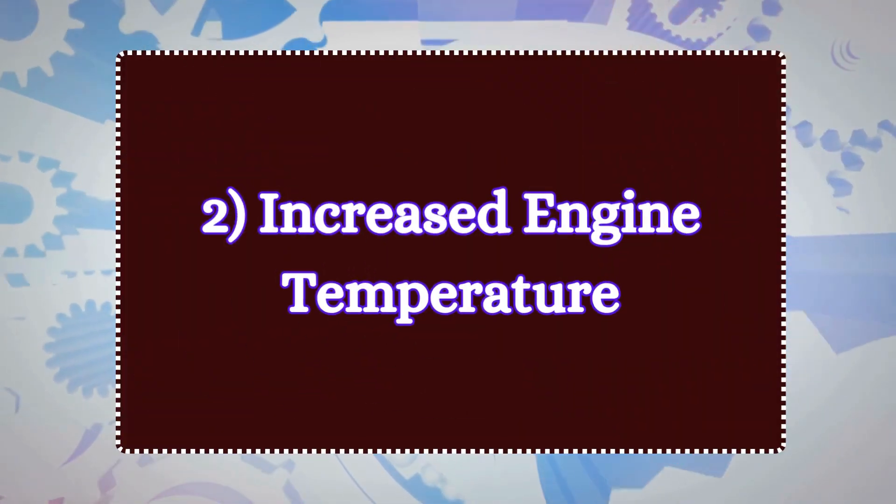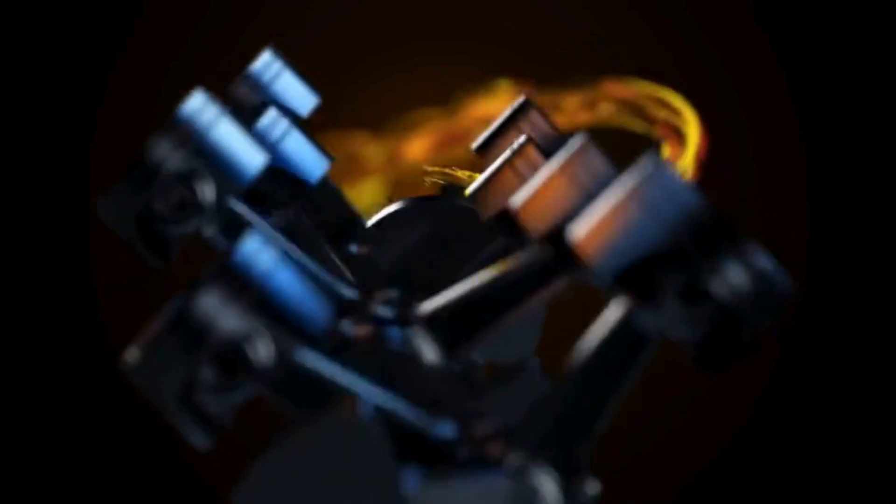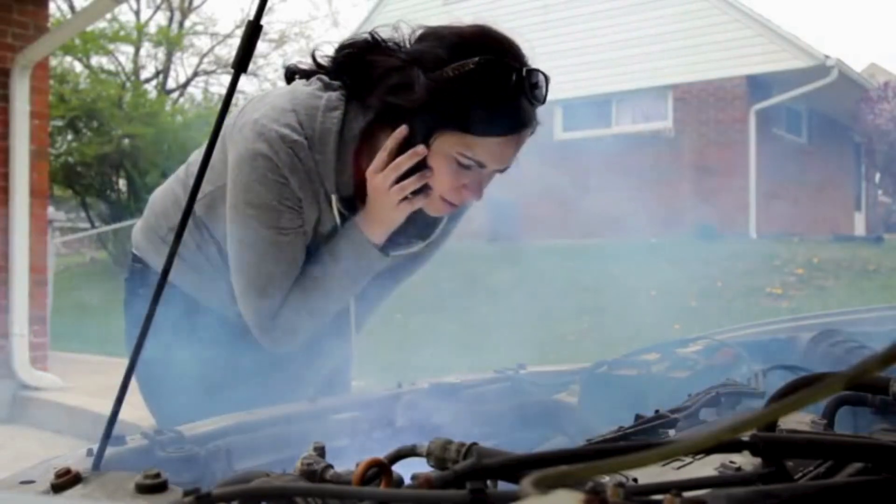Number two: increased engine temperature. A failing oil pump reduces the flow of oil to critical engine parts, causing an increase in friction. This extra friction leads to more heat generation, causing the engine to overheat.